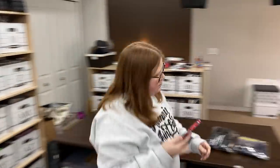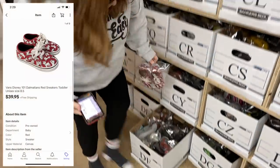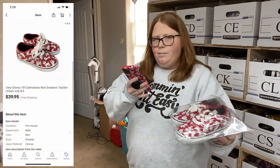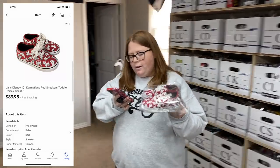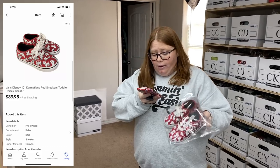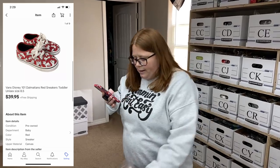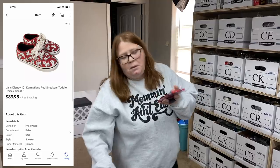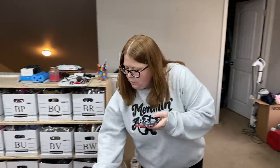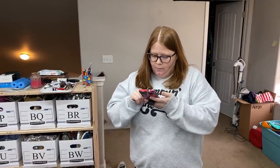Box DF. These are some little Disney Dalmatian Vans. I actually bought these for my son off Kid to Kid a while back for $20. I don't think he ever got a chance to wear them, but I listed them for $39.95 free ship and that's what they sold for. They'll only cost around $4 to ship, so I'll make some profit. Disney Vans are always a great pickup — adult ones even more so.